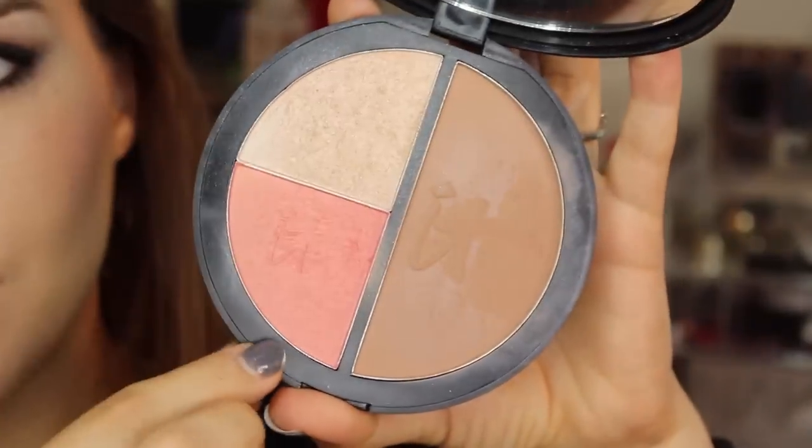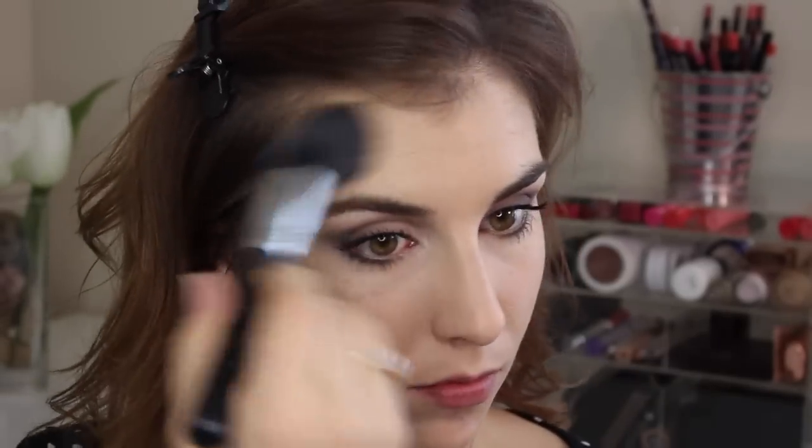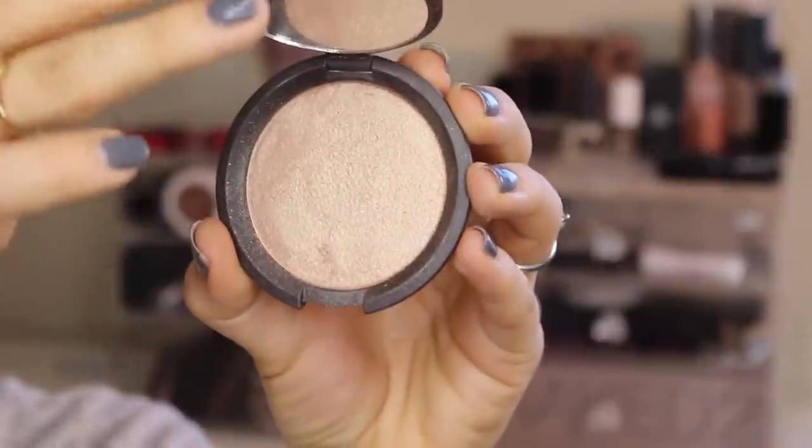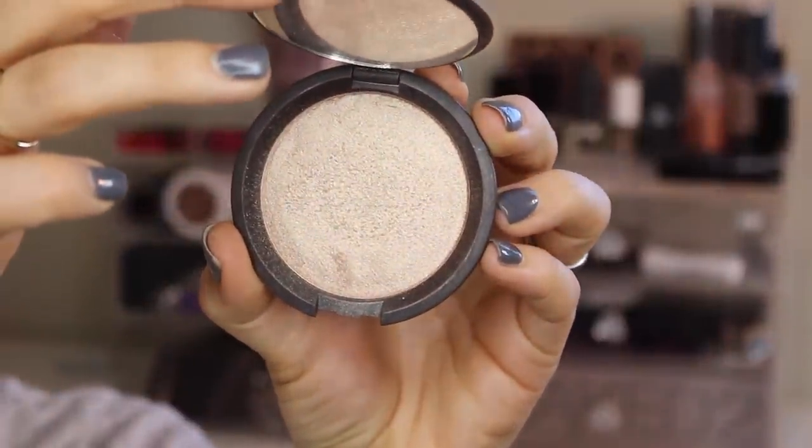For the rest of the face I reached for the IT Cosmetics Vitality Face Disc, using the bronzer shade in the contours of my cheeks, into my temples and underneath my jawline. I follow that up with the blush in that palette, placing it just above the bronzer but not quite on top of my cheekbones. I'm saving that space for a highlighter I've been loving — Becca's Shimmering Skin Perfecter in Opal — applied to the tops of my cheekbones, down the bridge of my nose, the tip of my nose, and slightly on my chin.